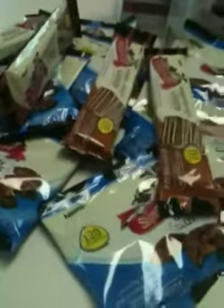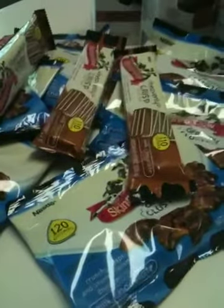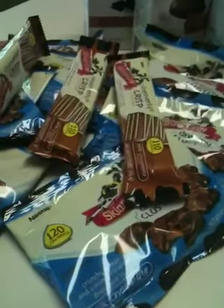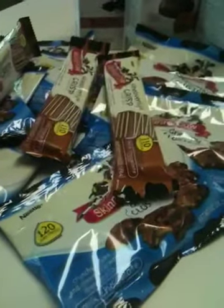Then I headed across the street over to Rite Aid. They've got the single serve chocolate bars on sale, 3 for $2. We also have the Skinny Cow coupons — buy one, get one free.